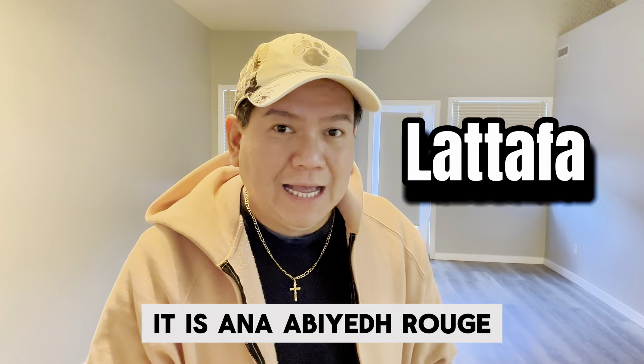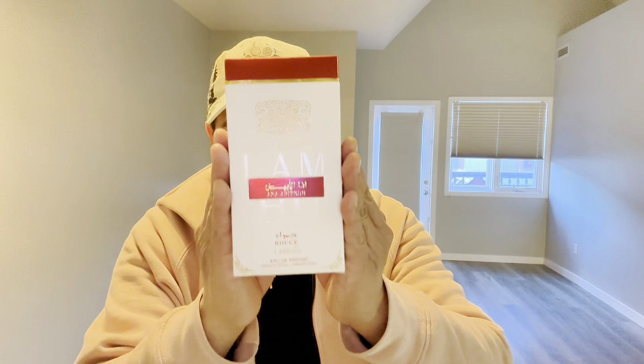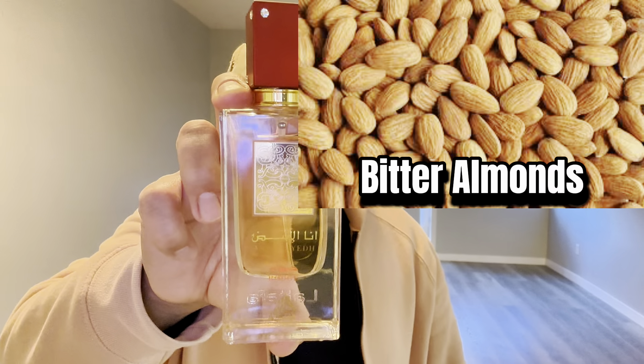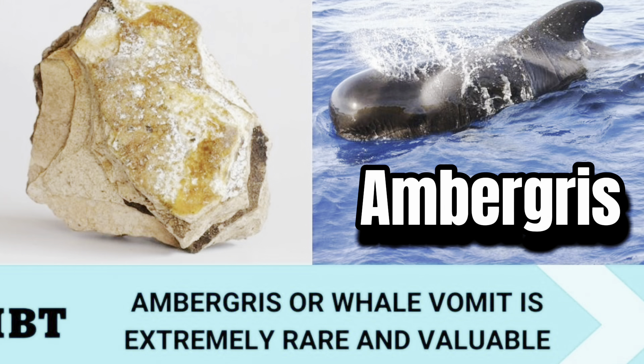Today's fragrance review is from the House of La Taffa. It is a GP alert. It is Ana Abiyad Rouge, 60ml Oud Parfum concentration. Ana Abiyad Rouge was released in 2016 with top notes of bitter almond and saffron, middle notes of cedarwood and jasmine, and a base of ambergris, musks, and woods.